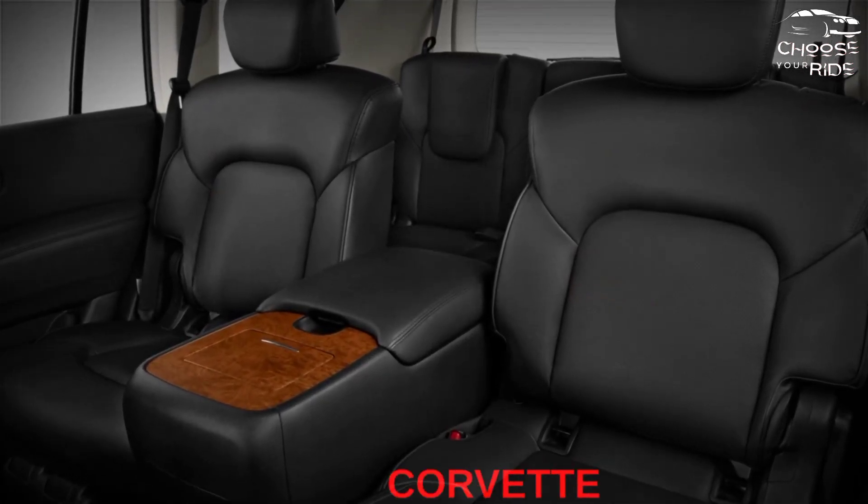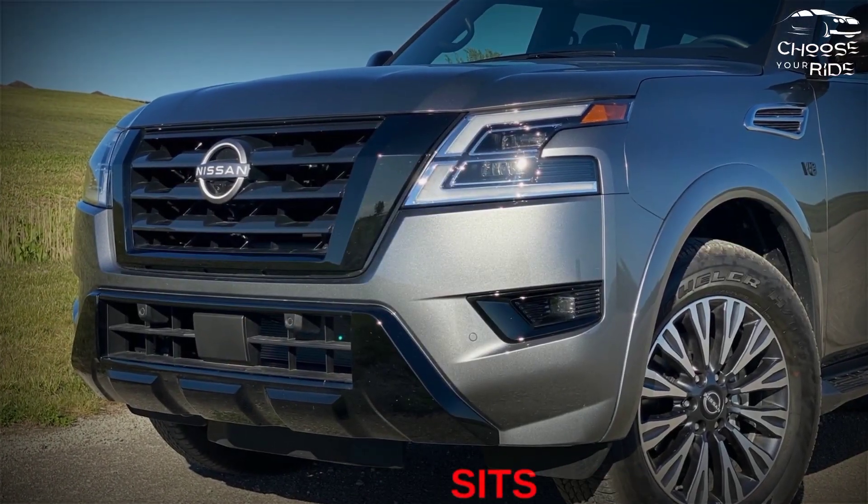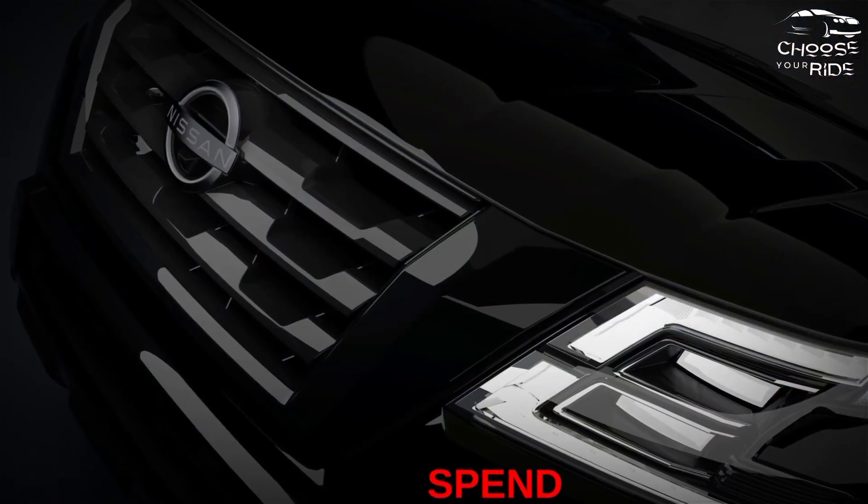Inside, the dash features a Corvette-inspired style with lots of faux wood. The 12.3-inch touchscreen sits comfortably above the conventional console. The Platinum version adds real leather, if you're willing to spend the money.